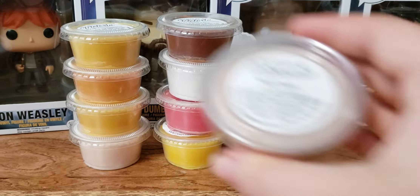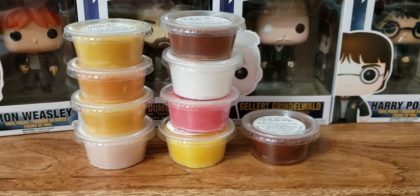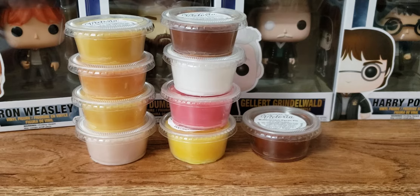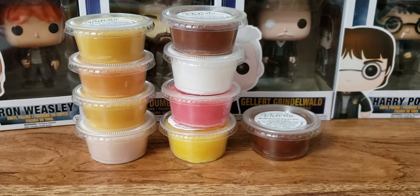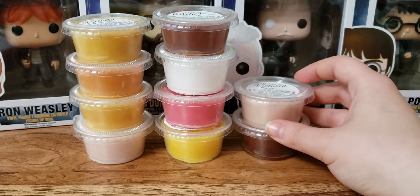We have Irish Cream. I've gotten Irish Cream from other vendors and it didn't smell like Irish Cream at all to me. But this one definitely smells like Irish Cream — like a bottle of it, for sure. It kind of has a little bit of an alcoholy note to it. It's good.